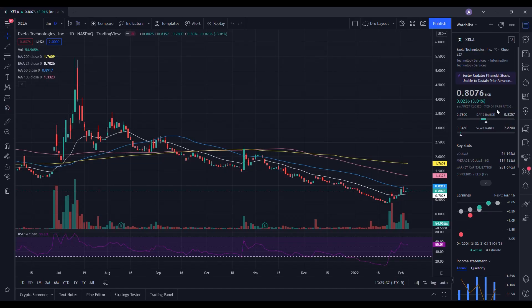We're going to do a technical analysis for Exela. Let's see how it performed on Friday. It ended up closing at $0.80, being up 3.01%. On the low it tested $0.78 and on the high testing $0.83. When we take a look at the volume stats on the day, we traded at 54.965 million shares and the average volume over 10 trading days is at 114.123 million shares. We did have well below average volume on the day but we still saw some strength inside of the stock.